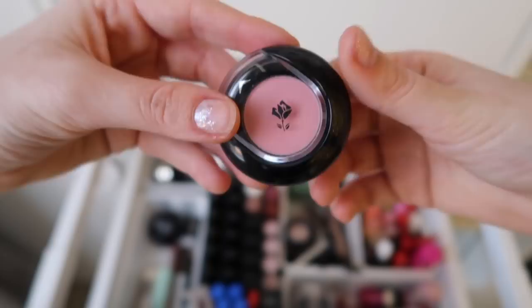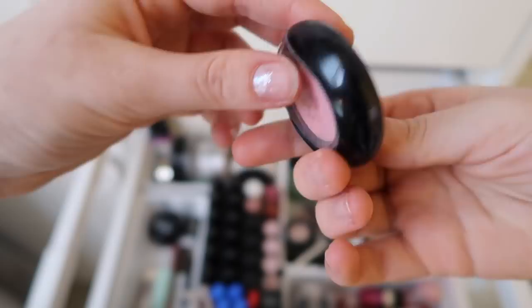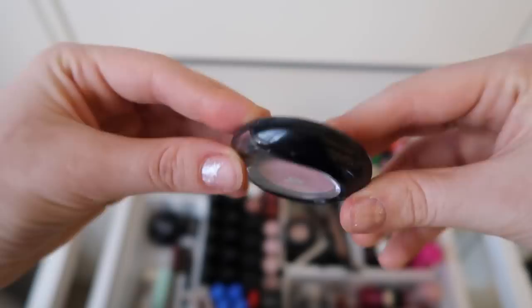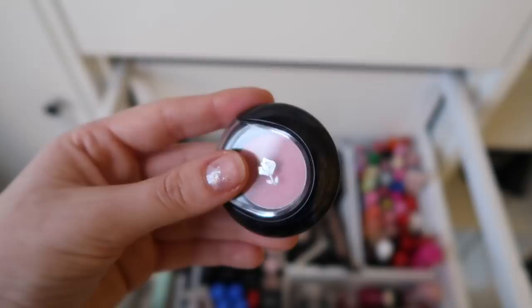Then we have this Lancôme eyeshadow, and I wanted to show you this because it has a rose, and I love roses. This is number 420, Rose Marquises — I'm not sure. But I like the packaging and the color is pink, so it's beautiful. I didn't buy this myself — I got this from my niece. My niece used to work in an expensive makeup store that has all the makeup brands, and she had a lot of makeup she didn't use anymore, so she gave it all to me.